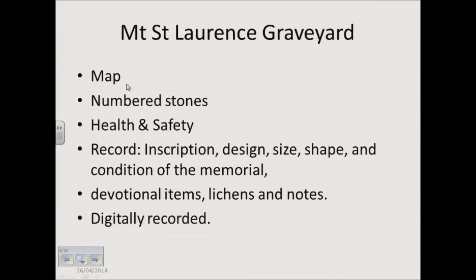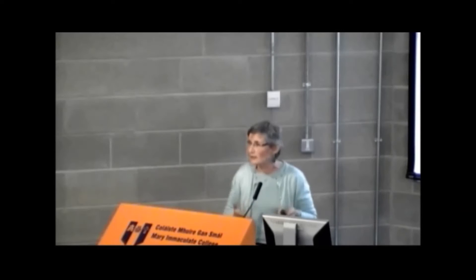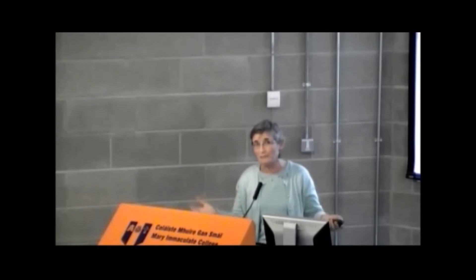Basically they started the same way — they started with a map and by numbering the stones. But then health and safety was a big issue, something we never even thought about in 1980. Recording — they recorded everything. Literally everything: metals, buried stones, metal crosses, inscriptions, the design, the size, the shape, the width. It was amazing how detailed it was. And then devotional items. The brilliant bit is that it's digitally recorded, so when you want to analyze your figures, you can go onto the spreadsheet and use the filter button. I don't know who invented the filter button, but it's magic.